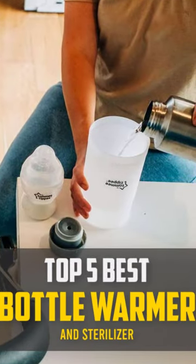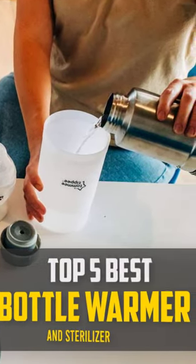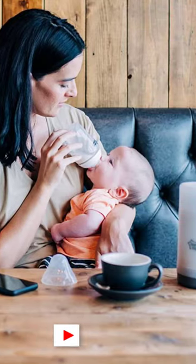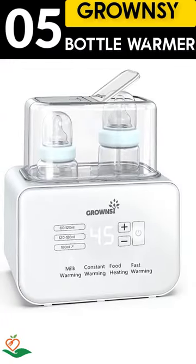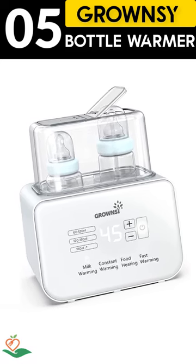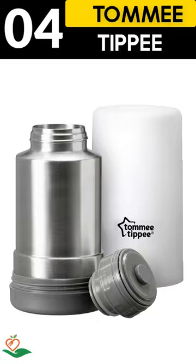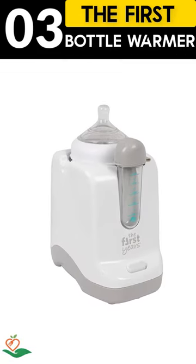Today, we review the top 5 best bottle warmer and sterilizer that you can choose the right one for your purpose. After spending two weeks of research and consumer survey, we compiled this list. If you want more information and updated pricing on the product mentioned, be sure to check the links in the description below.